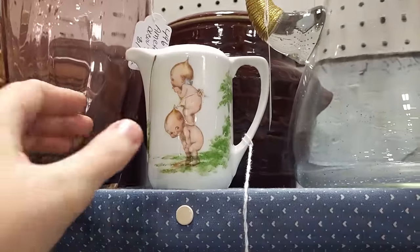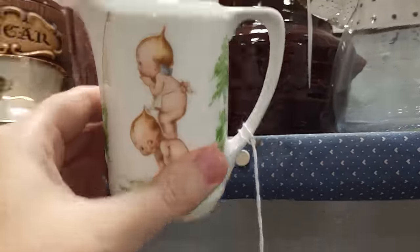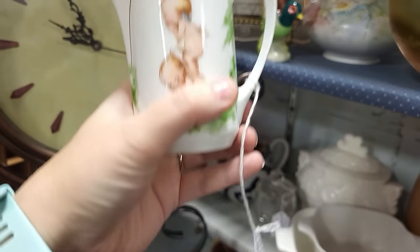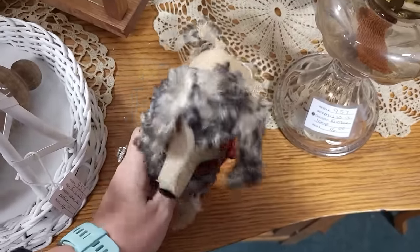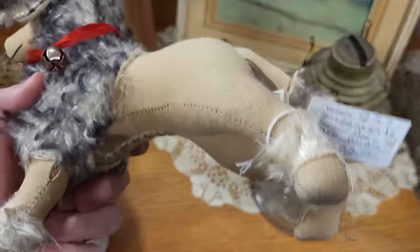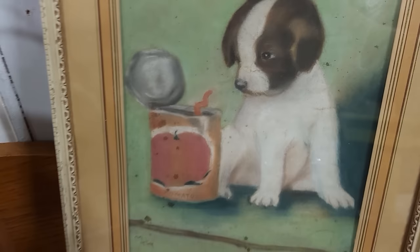Look at this Royal Rudel stunt piece — cute! Beware — I don't see any chips on it and it's only $12! Look at this awesome poodle — I love the fur on that, it's $22. And look at the cute little puppy with the tomato can — $24.